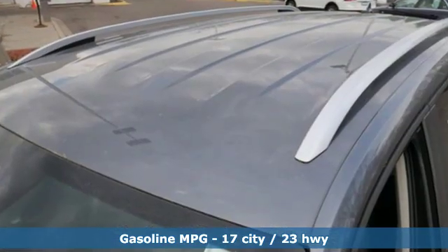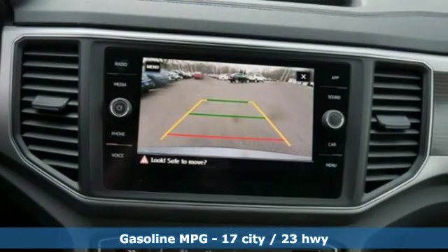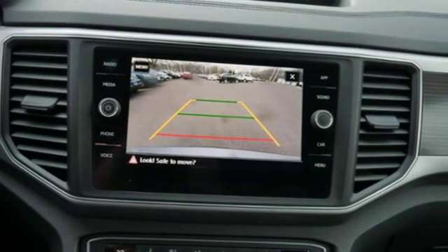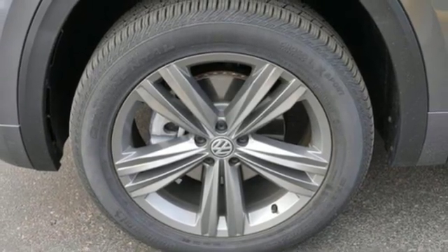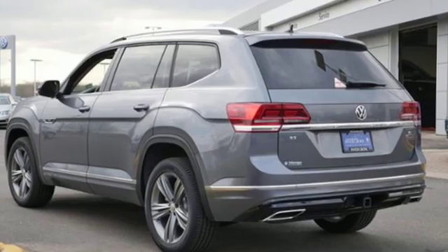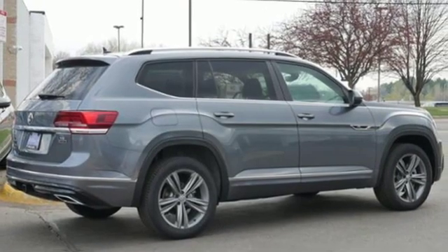Automatic transmission, dual zone climate control, streaming audio, auto dimming rear view mirror, front heated bucket seats, power heated mirrors, external memory control, aluminum wheels, doors and push button start proximity key, and V6 engine.